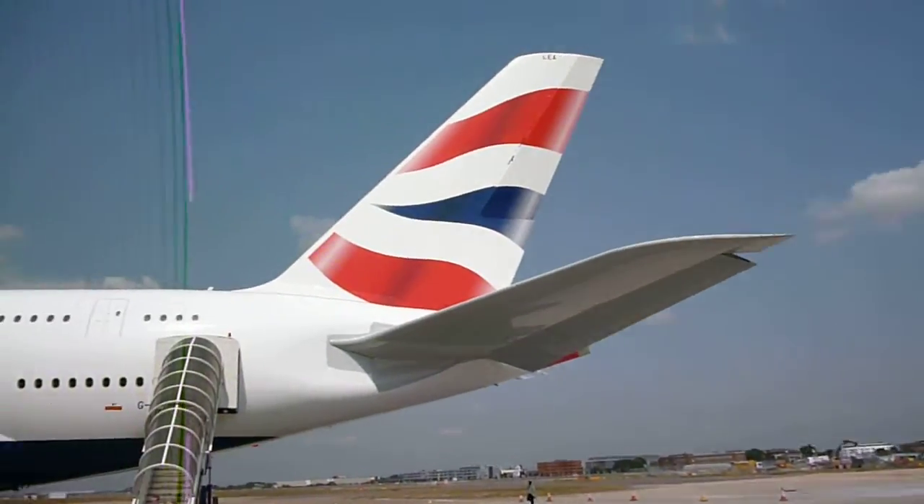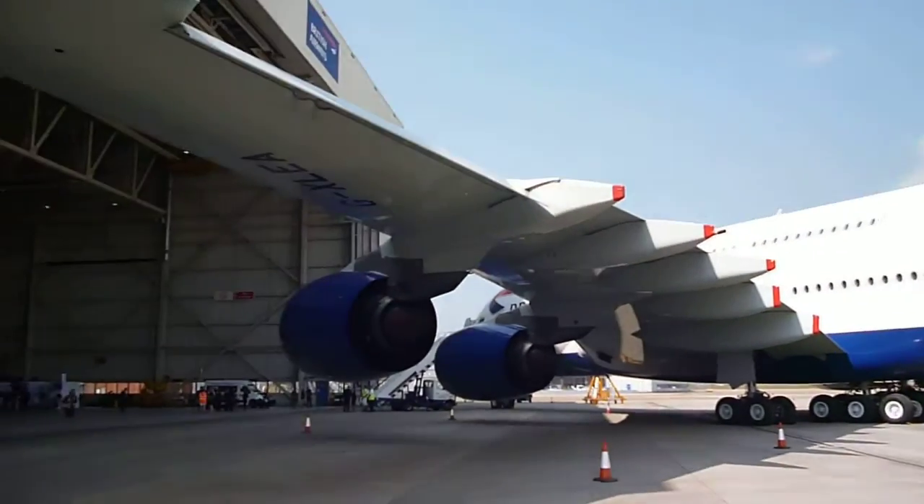And there's the A380 — a little bit bigger. We'll be right back.